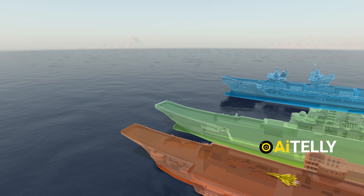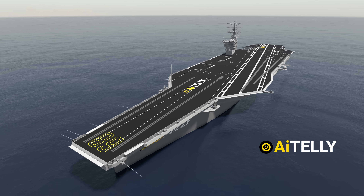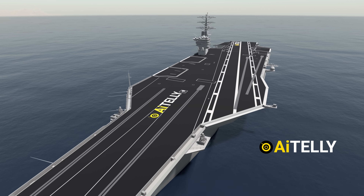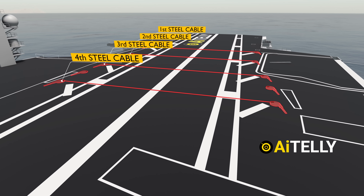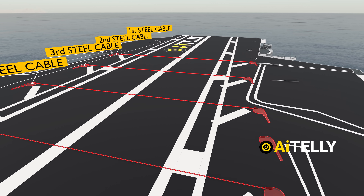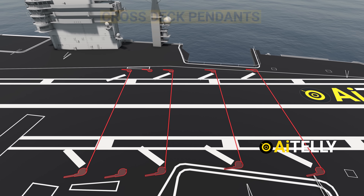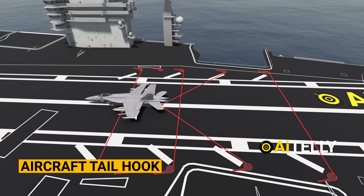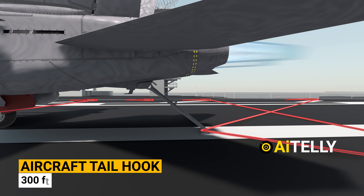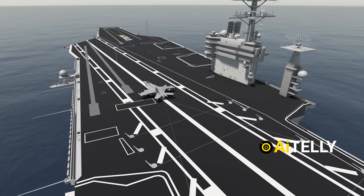Instead, the Queen Elizabeth class relies on the tried-and-tested ski-jump process to launch its fighter jets. However, what goes up must come down — and this is where the American aircraft carrier stands out. It features not one but four steel arresting cables, also known as cross-deck pendants, spanning the flight deck. Upon touchdown, the aircraft's tail hook connects to one of these cables, bringing the aircraft to a stop in approximately 300 feet — significant stopping power for a fighter jet of this size.